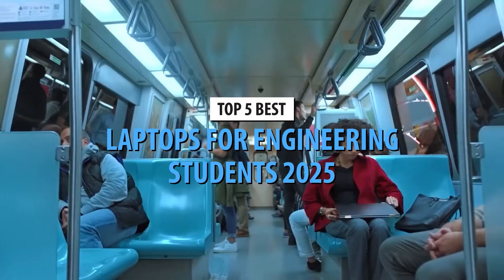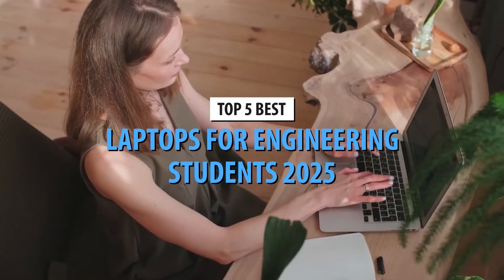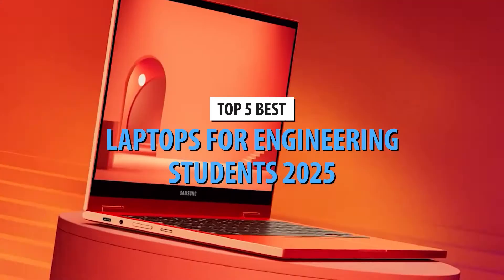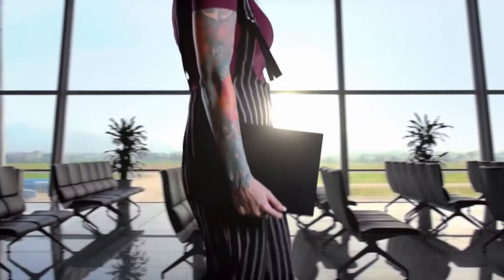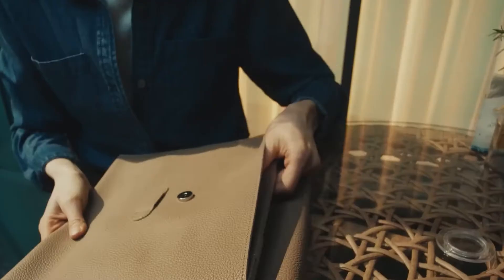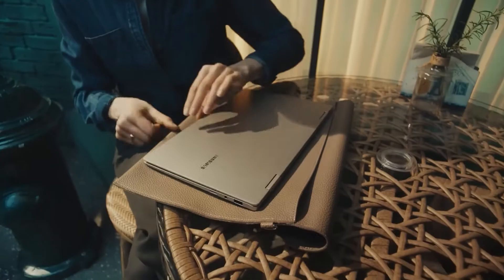Welcome back to our channel. If you're an engineering student looking for the best laptop in 2025, you've come to the right place. Whether you're crunching numbers, running simulations, or designing in CAD, we've got the top five laptops that will power through your toughest tasks. Let's dive right in.